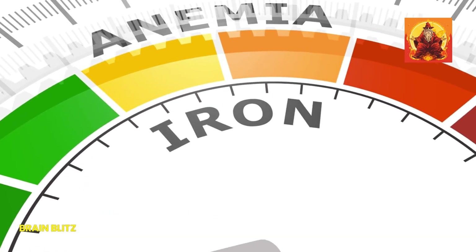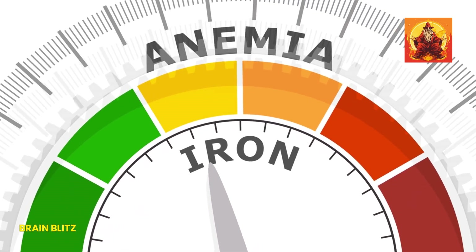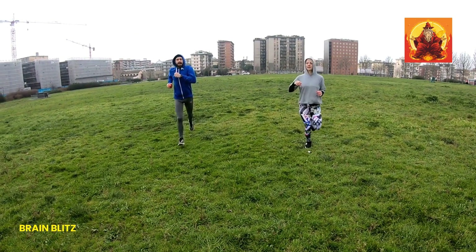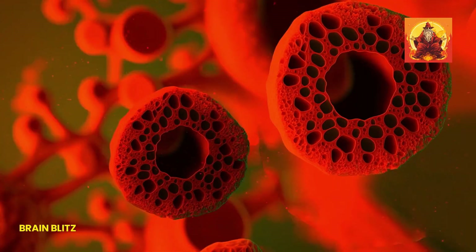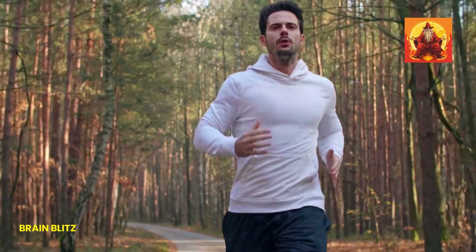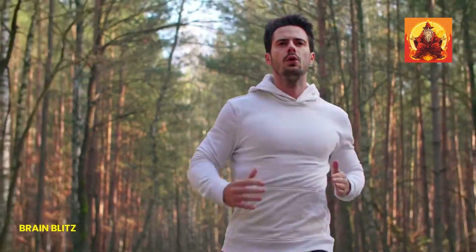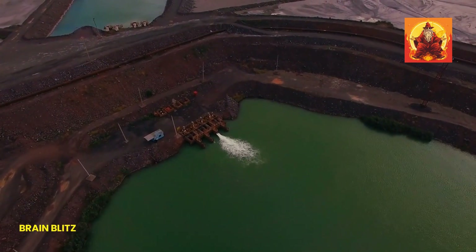If your iron levels drop too much, you can end up with anemia, which is when your body doesn't have enough healthy red blood cells to carry adequate oxygen to your tissues. Anemia can leave you feeling dizzy, short of breath, and just generally crappy. So keeping your iron levels in check isn't just about avoiding these symptoms — it's about keeping your body and mind running smoothly. You'll notice the difference when your iron levels are where they should be.